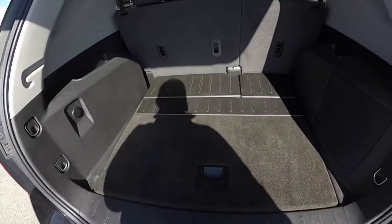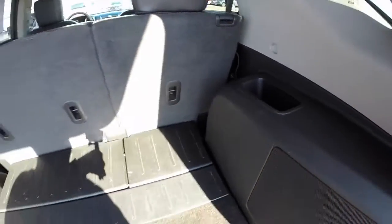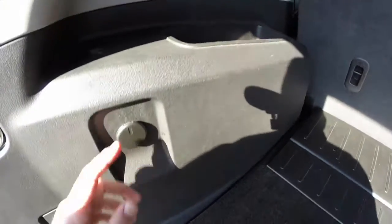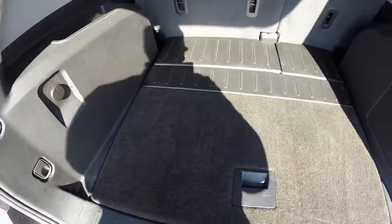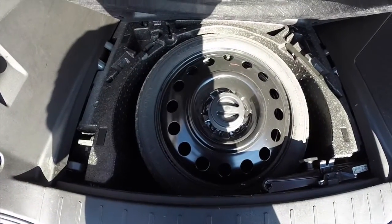Taking a quick look at the luggage area — nice and flat. Little storage cubbies on the side of the trim. We've also got a 12-volt power point in the back and a couple of tie-down hooks. Underneath the floor you have your spare tire with jack and tools.